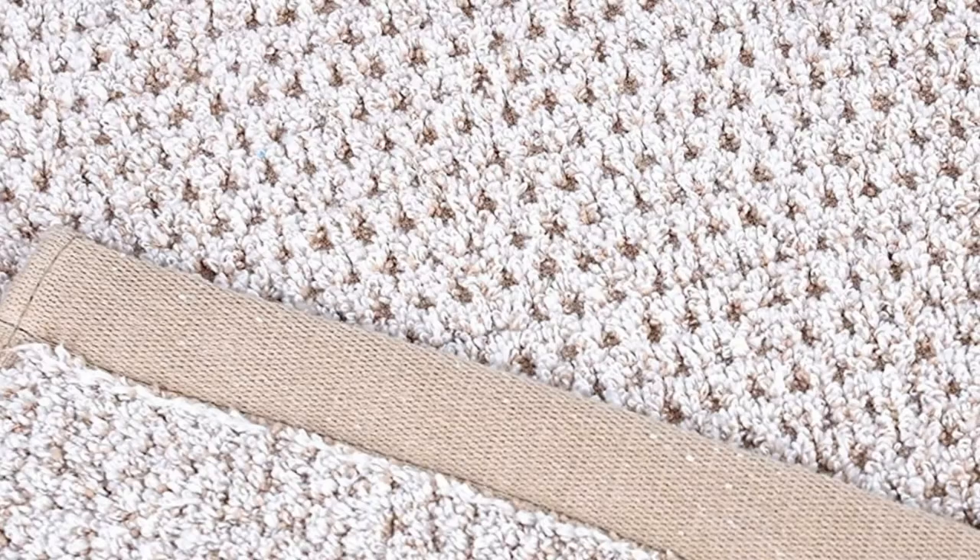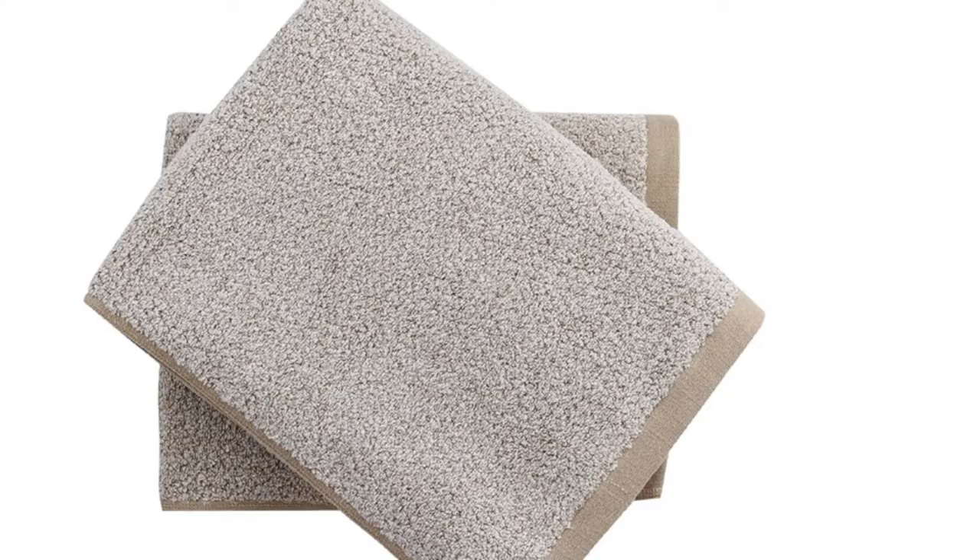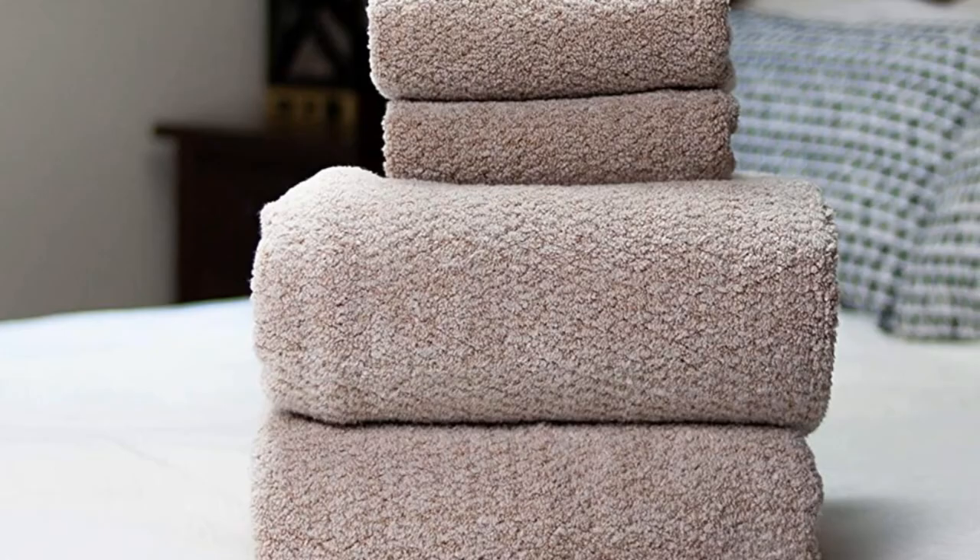The Everplush towel can soak up 8 times its weight in water and still dry fairly quickly. This large bath towel measures 30 by 56 inches and also comes in a 35 by 66 inch bath sheet size. Choose from 10 bright and neutral colors.